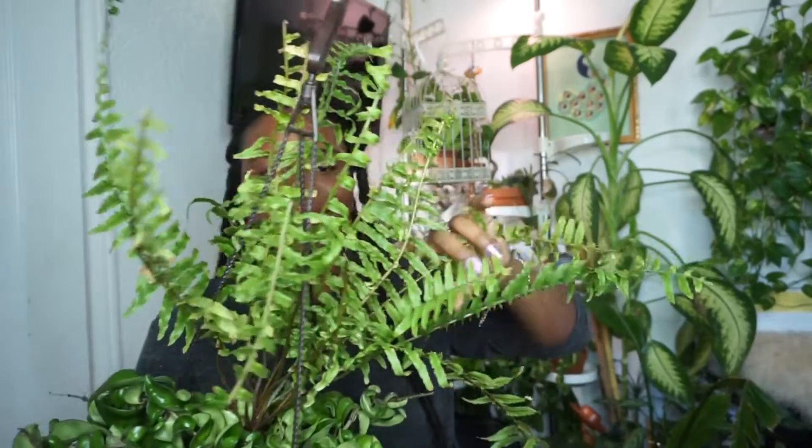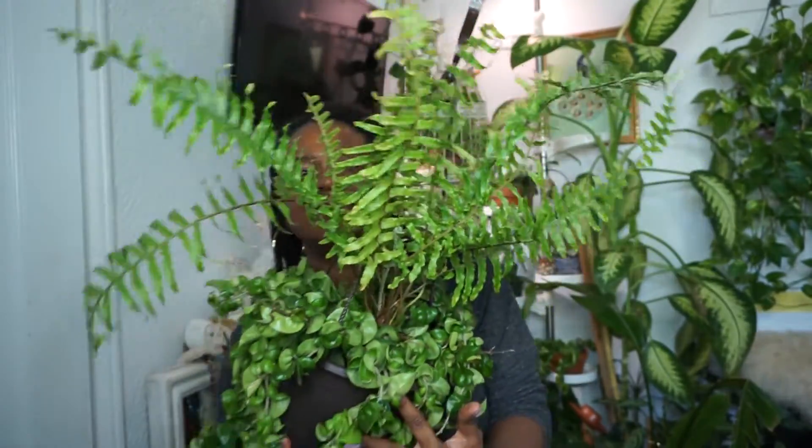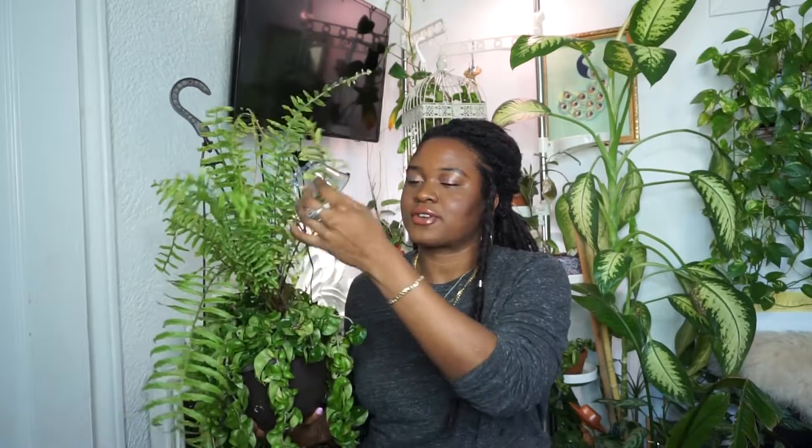So this beautiful Hoya Carnosa Compacta — just green — is my very, very first Hoya that I ever purchased. I absolutely love this plant so much. I did actually purchase this at Home Depot, and it was very affordable. This entire pot was smaller at the time I purchased it, but it also had a stowaway plant, which I believe is a tiger fern. I love this plant so much. This is the only fern I own in my collection, and the two actually cohabitate really, really well.